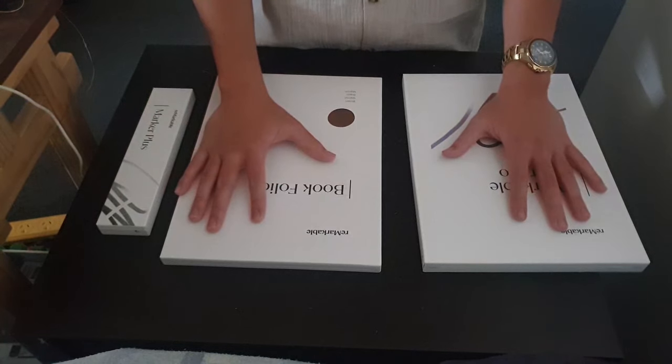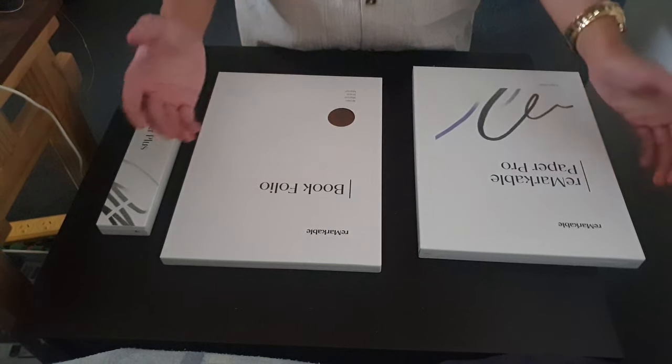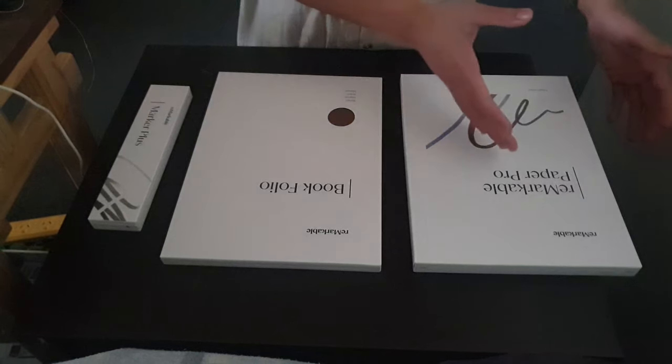I'm going to take advantage of that, use it and then return it so I can reimburse that money into software. That being said, I just love this product and I just wanted to at least try it out. So here we go — let's commence the unboxing from left to right.